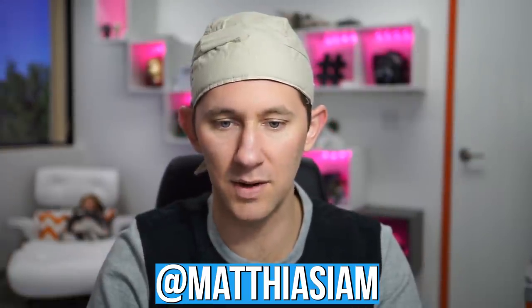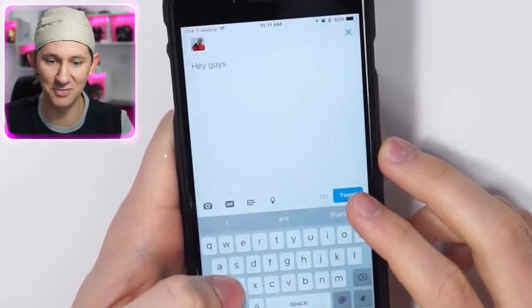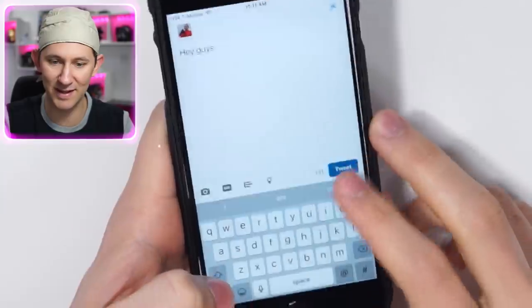Do you want to see me make fun of things more often? Follow me on Twitter at Matthias — I am. What I'm gonna do right now is tweet out something from when I'm filming this video, so you'll know the exact moment I filmed it. Go find it, follow me, and like this tweet!